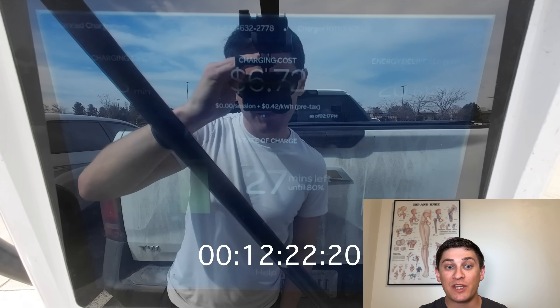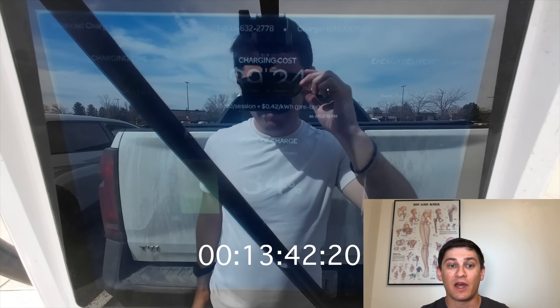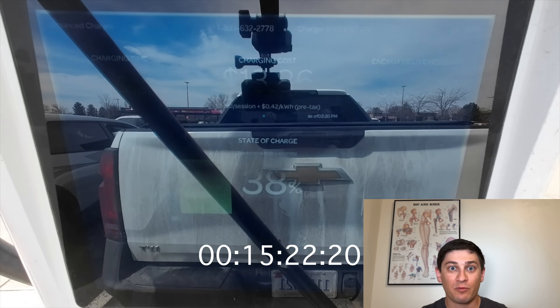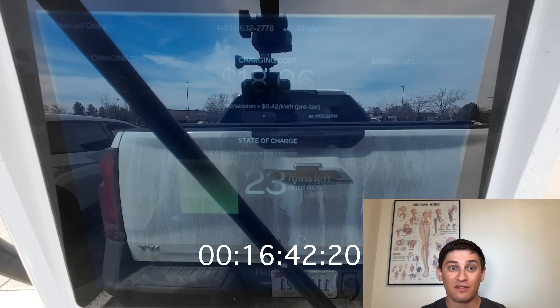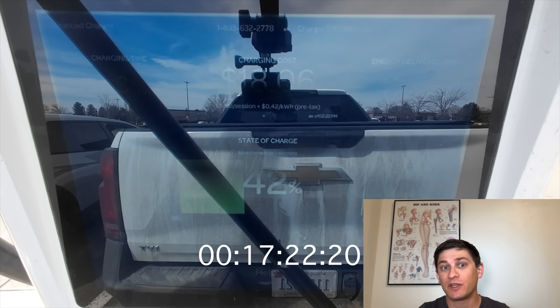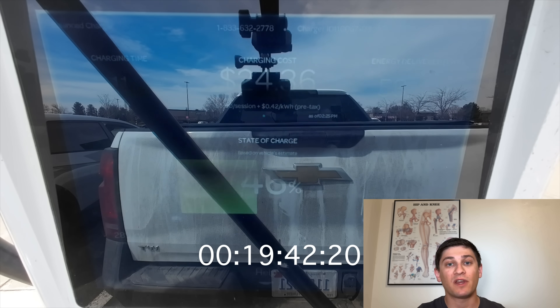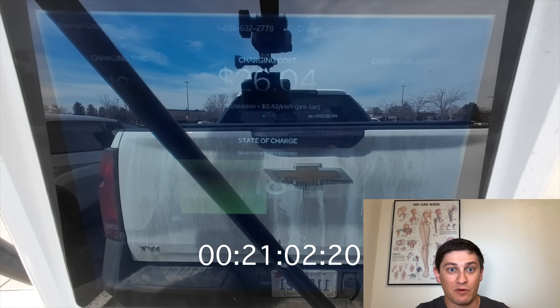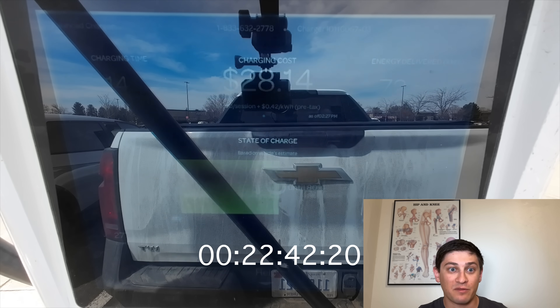12 minutes in, we reach 30% state of charge and it begins to taper — only slightly though, it's still well over 300 kilowatts. At 15 minutes, we're still above 300 kilowatts and it's delivered 86 kilowatt hours. This is about as good as it's going to get with current technology. CCS is limited to approximately 350 kilowatts, and if you hold 350 kilowatts for 15 minutes, it would deliver 90 kilowatt hours. We received 86, so we're really not that far off the theoretical maximum.